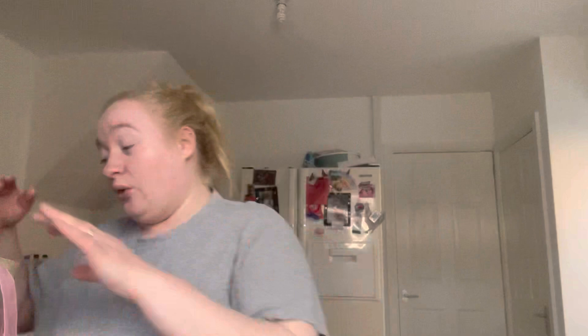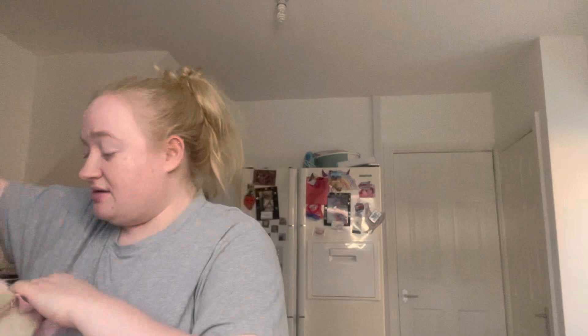These Kinder bunnies are also a pound in there, which isn't bad. Those are going up for Easter too. And last but not least, Ben asked for these orange vitamin electrolyte waters — they were three pounds so they are a bit pricey, but they are vitamin water. And that is everything, along with my Disney Princess bag from B&M!